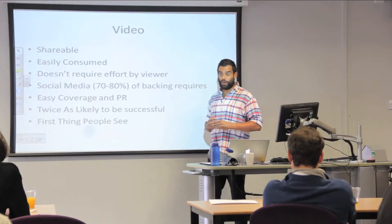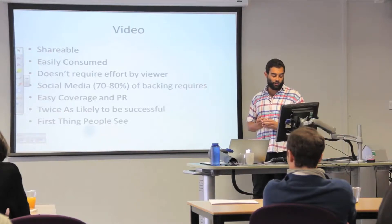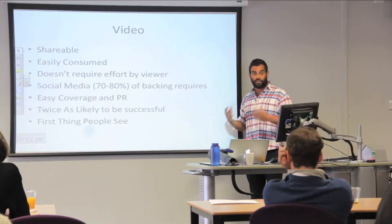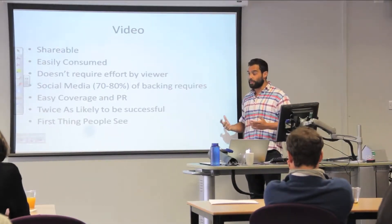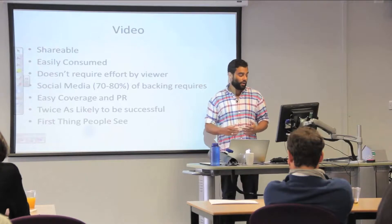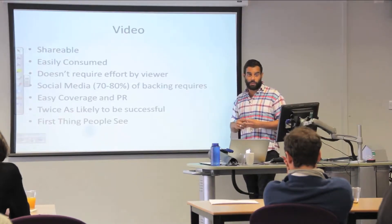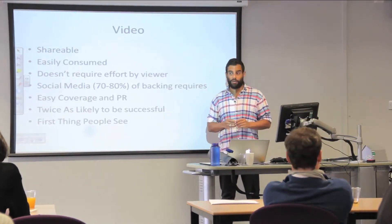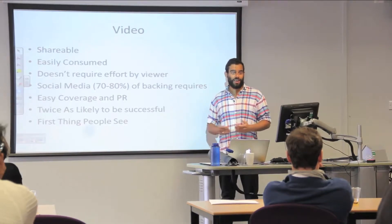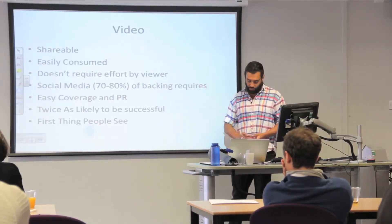For coverage and PR — TechCrunch or any of the news outlets you want to engage with — they all have a digital online presence and video is very readily consumed online, so it really helps any PR or marketing campaign you're doing. It's also twice as likely to be successful: any Kickstarter or Indiegogo campaign that has a video is twice as likely to succeed in raising its full amount. It's the first thing people see when they turn up to your page, so it's really worth putting a lot of thought into. People spend huge amounts of money on product development and then put out a really poor video — it shows you don't care about your product.